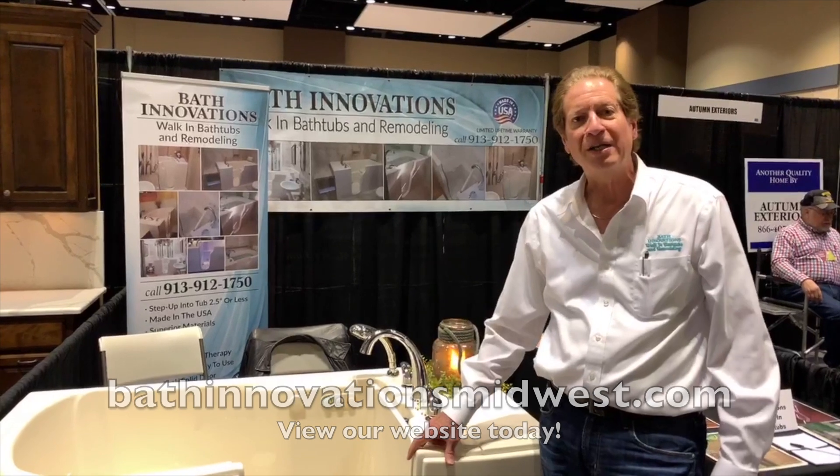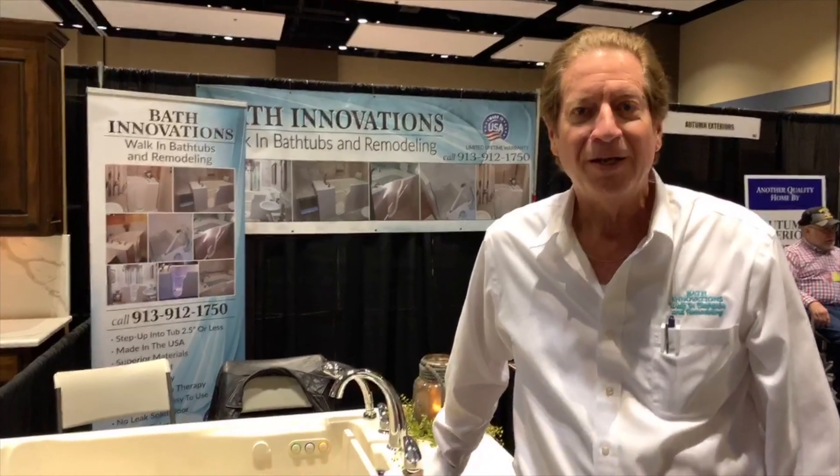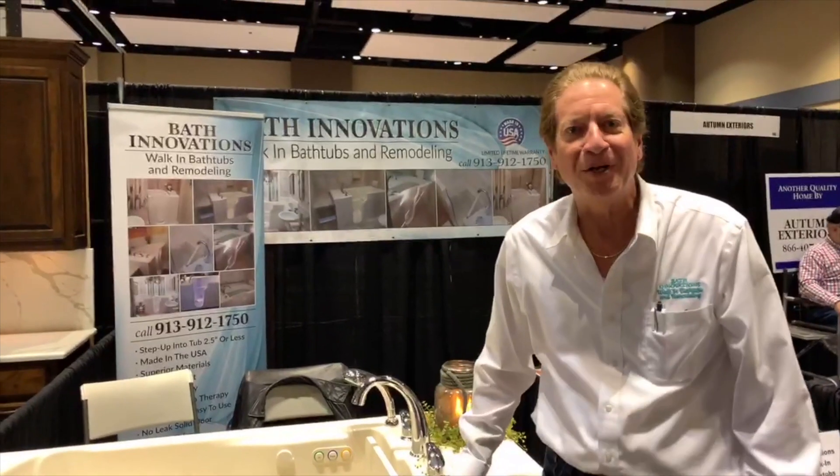Give us a call, take a look. Let us know how we can help you — I'd love to meet each and every one of you. We appreciate you taking a look at our site today and our video. Thank you very much.